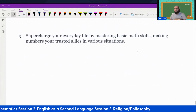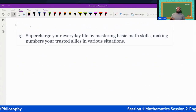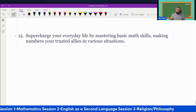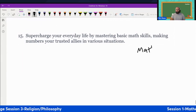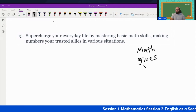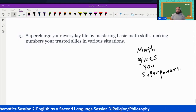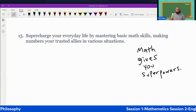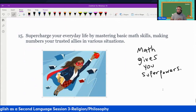Now we go to our last word, which is 'superpower.' It says: supercharge your everyday life by mastering basic math skills, making numbers your trusted allies in various situations. Simple sentence: math gives you superpowers — at least in this world.